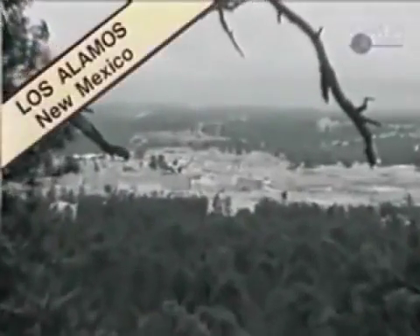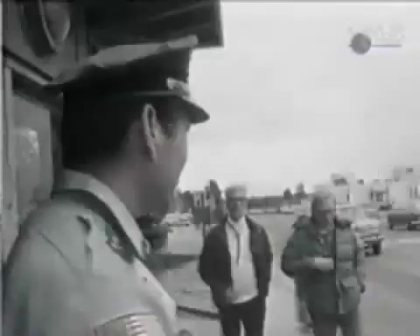At Los Alamos, birthplace of the atomic bomb, dramatic clues to the mystery of ball lightning have been found by James Tuck.